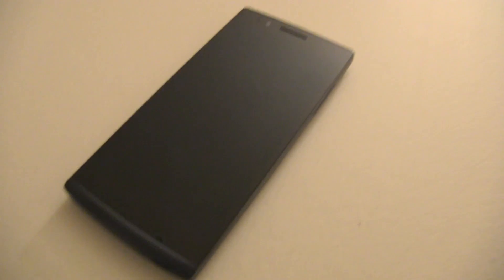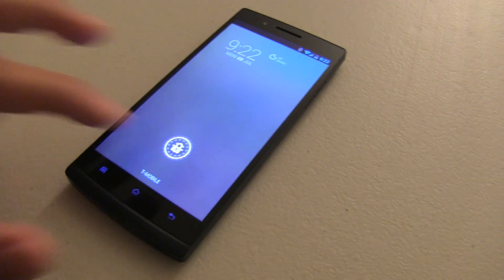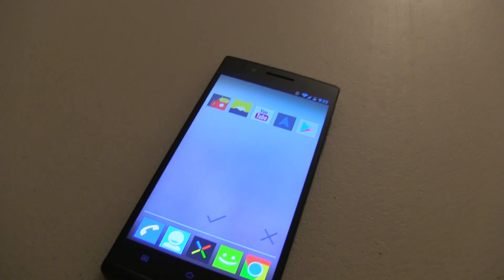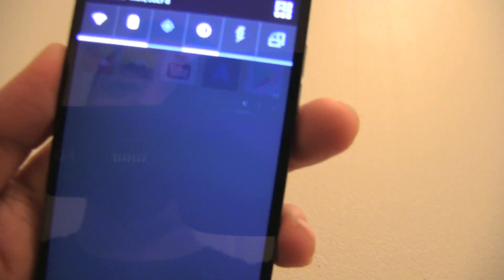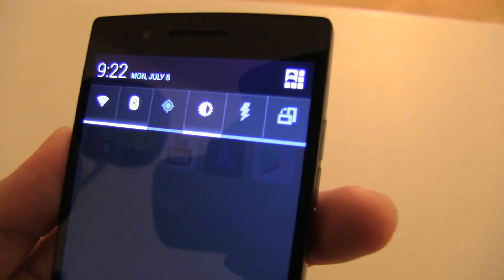Now watch this. Turn on Display. So as you can see, this is very powerful stuff because you can execute any task that you want. You can even have it, for example, turn on GPS.